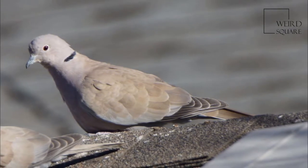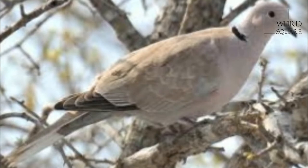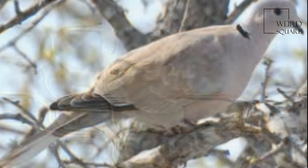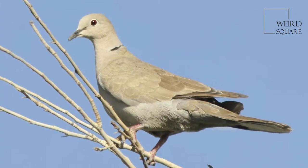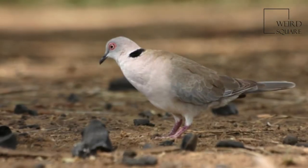Morning Collared Doves eat grass seeds, grains and other vegetation. They are quite terrestrial and usually forage on the ground. Unlike several other species in this genus, they are quite gregarious and often feed in groups, a behavior characteristic of pigeons in general.